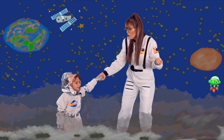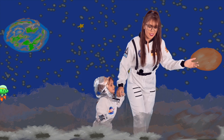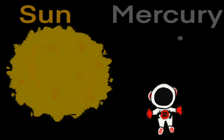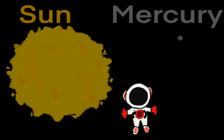Are you ready to go to the next planet? Let's go! Our Sun is the star in the center of our solar system! The Sun is the largest object in our solar system — but Mercury is our smallest planet!